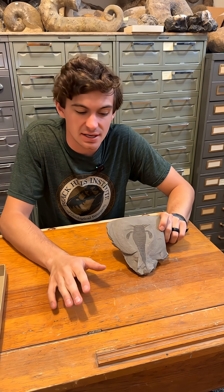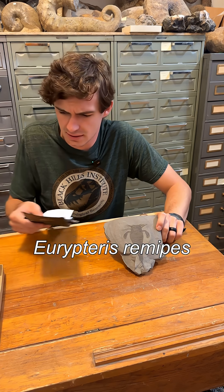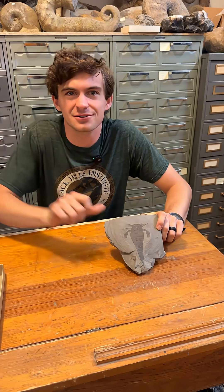What I've got for you guys this week is Eurypterus — and there's no way I'm saying that species name correctly — I've got a Eurypterus for you guys.